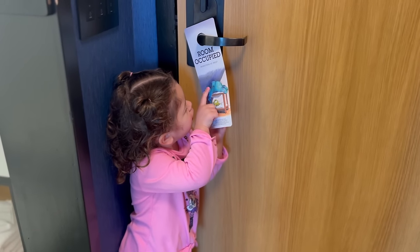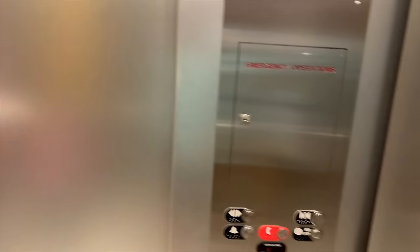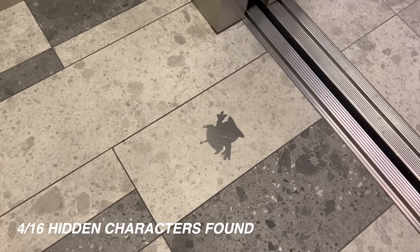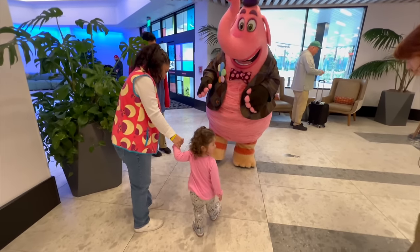We want to meet Bing Bong on his lawn area, so hopefully we can do that today. After Reilani's shower, let's go see if we can catch him. Something fun — on the sign it shows Mike and Sully sleeping. The elevators are super modern: you pick your floor on a tablet outside, so when you walk in you just close the door. We also found the Alien inside the elevator — good job Reilani!